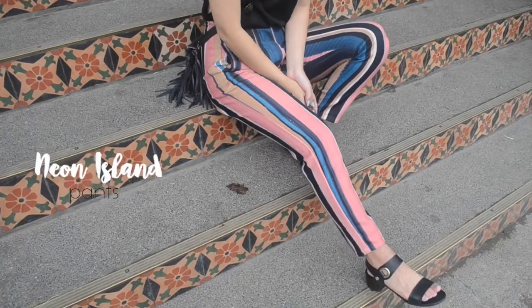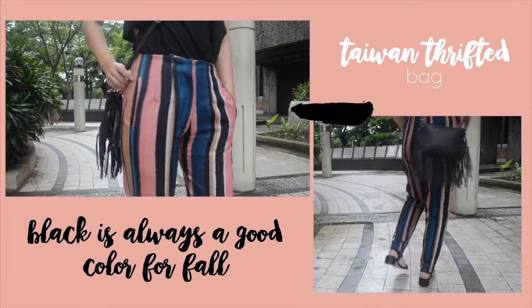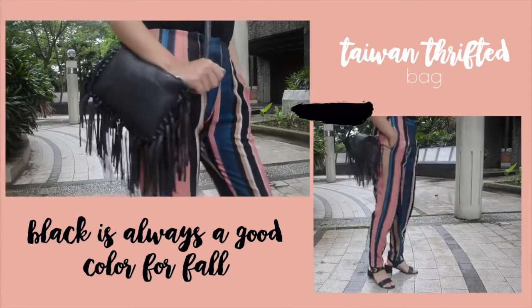The first look is the perfect transitional outfit with the black cutout top and pinstripe pants. I paired this up with my trusty Topshop block heel sandals and a fringe bag I drifted from Taiwan.